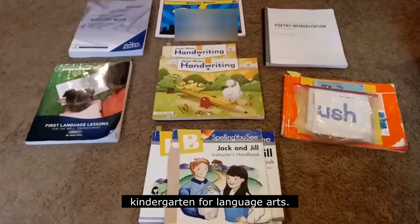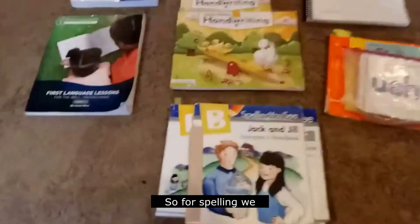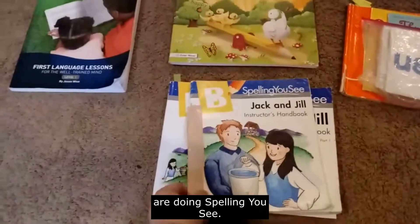Hi! I wanted to show you what we do for kindergarten for language arts. So for spelling, we are doing Spelling UC.